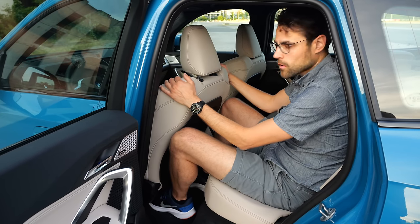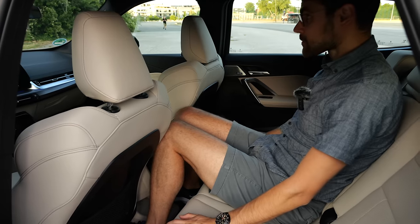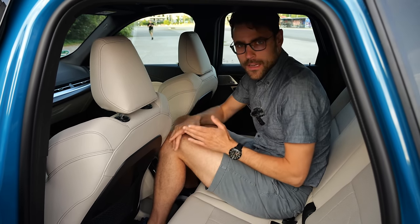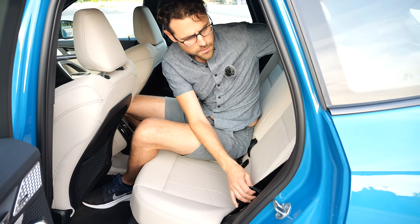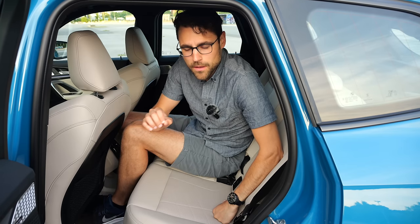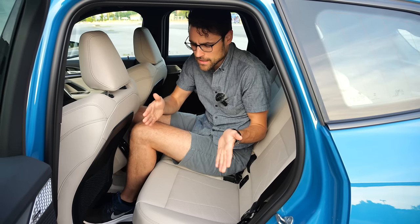Headroom is no problem at all, and seat comfort is very good. In the middle seat, it works for my height, though again the legroom issue. It is a short SUV and you feel that here. You can also adjust the back part of the rear seat. For the combustion engine X1, you can get a movable bench that slides 13 centimeters or 5 inches front and back, which helps with flexibility.